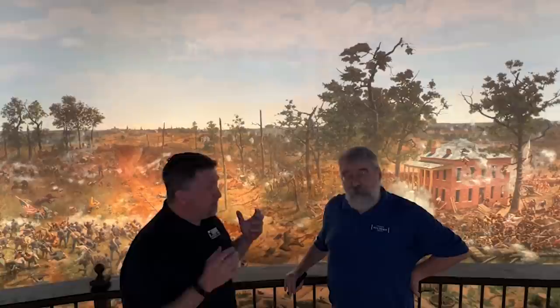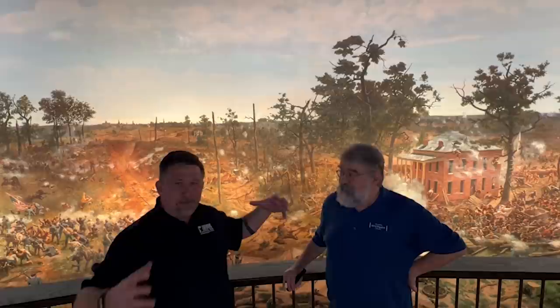Chris Makowski of Emerging Civil War for the American Battlefield Trust. We are exploring the Atlanta History Center today, and have we got an incredible treat for you right now. Joining me is my friend Gordon Jones. He's the Chief Military Curator here at the Atlanta History Center. And we're standing inside a monumental piece of artwork.